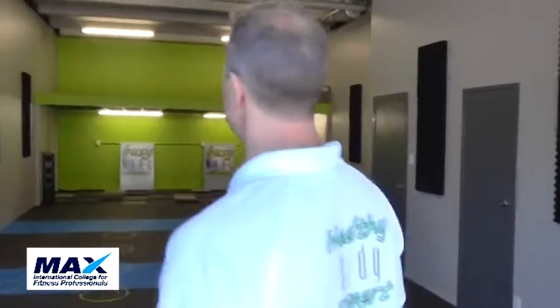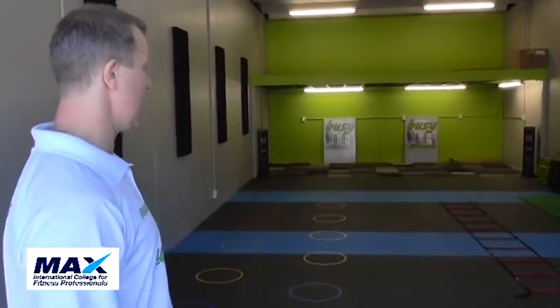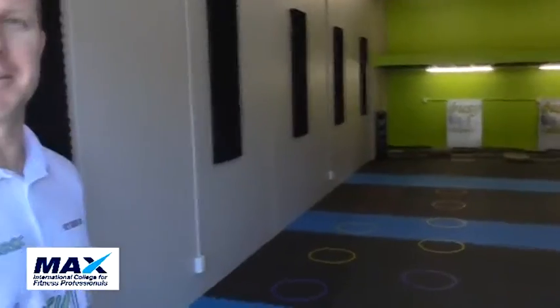Currently all cardio-based sessions are run from here, which is still one on one. There are also all the boot camps from here — tonight's boot camp has nine participants. There's great space with about 65 square metres of usable floor space. How many classes do you run a week? Boot camps — there are three currently going, but with extra trainers there will be extra classes on offer.